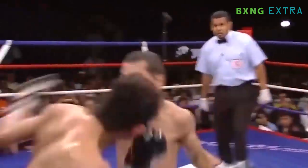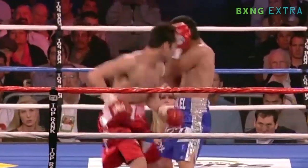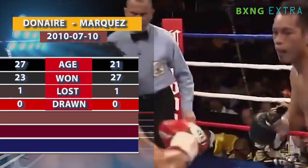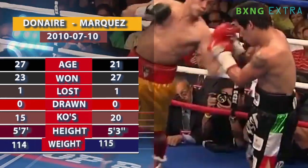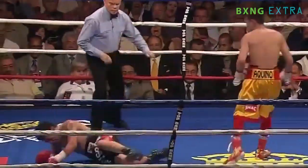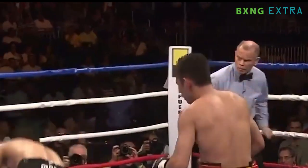Filipino fighter and pound-for-pound boxer Nonito Donaire has some of the most powerful uppercuts in the bantamweight division. His 2010 bout versus Hernan Marquez is proof. Donaire is one of the most powerful punchers in the division, and he lands a well-timed and accurate uppercut that knocks Hernan down and out for the count.